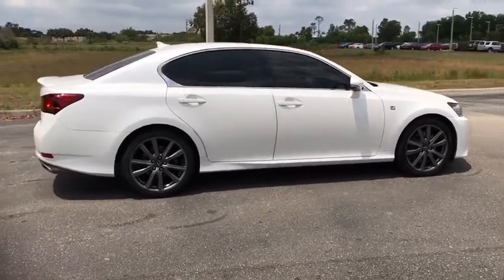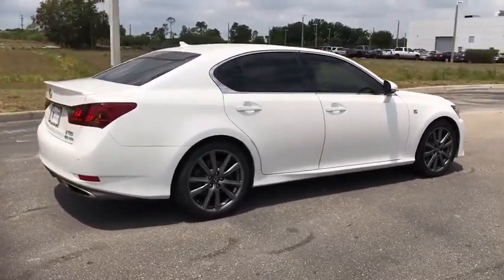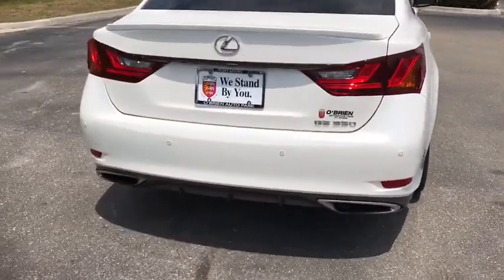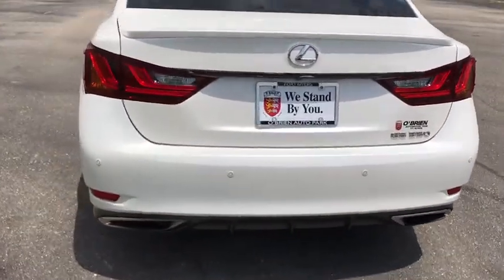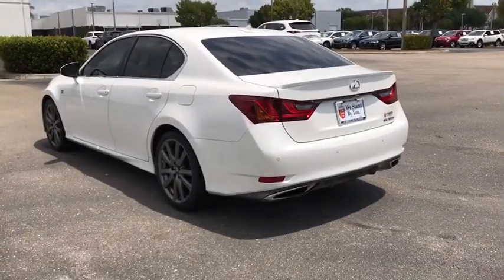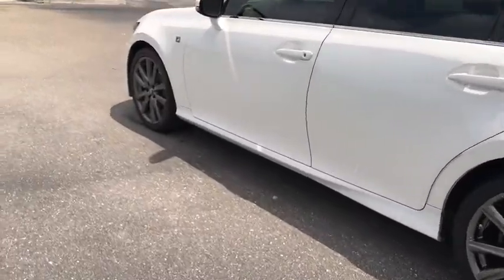This vehicle has less than 105,000 miles. Here are some of this vehicle's great options: navigation system, traction control, power passenger seat, leather-wrapped steering wheel, dual airbags, Bluetooth, power steering, four-wheel disc brakes, heated front seats.